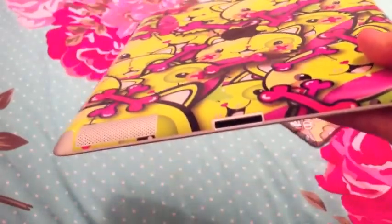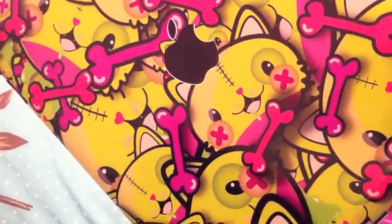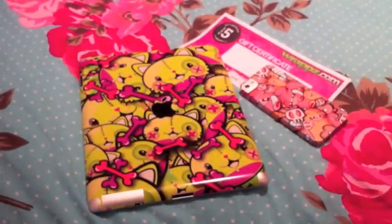This one is the wrapper or skin — this is the cat design I did. As you can see, there's space for the dock and stuff at the bottom, and the speakers. This one came with the Apple logo cutout, and you can also have it without, so it just covers all of the back of the iPad. I went with the logo cutout because I quite like that.